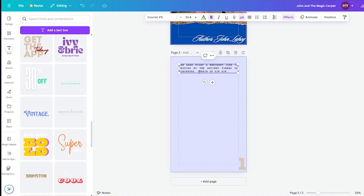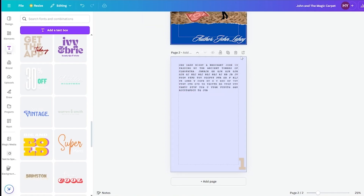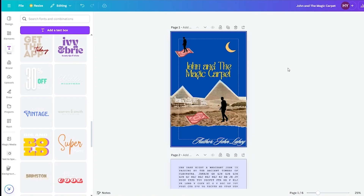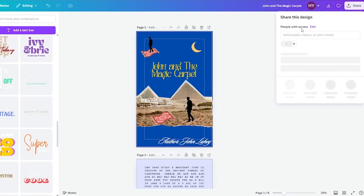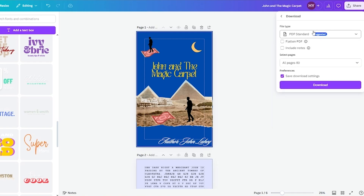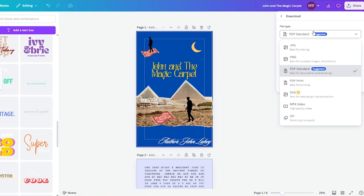Just keep adding text to fill up your storybook. You can add whatever design you want, and to continue pages, just duplicate them as you go. Once you've completed your story, go to the Share button, click on Download, and choose your file type — it should be either PDF Print or PDF Standard. Since we're not printing it, PDF Standard is the perfect choice. Download it.